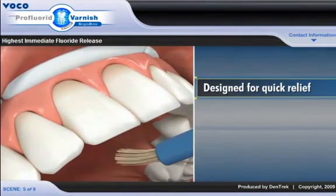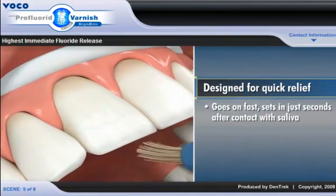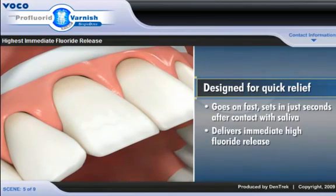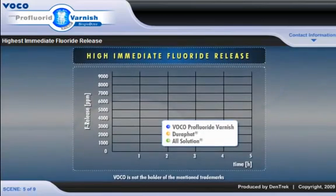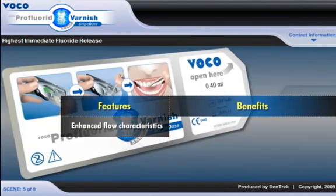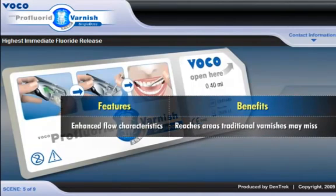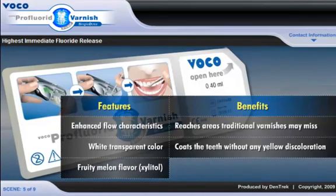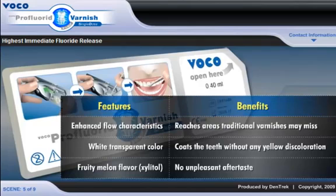Designed for quick relief, Pro Fluoride Varnish goes on fast, sets in just seconds after contact with saliva, and delivers immediate high fluoride release. Pro Fluoride Varnish releases more fluoride within the first two hours of application than all other leading brands of fluoride varnish. Its enhanced flow characteristics allow Pro Fluoride Varnish to reach areas traditional varnishes may miss. Its white transparent color coats the teeth without any yellow discoloration, and the fruity melon flavor, which is sweetened with xylitol, doesn't leave the unpleasant aftertaste of some other brands.